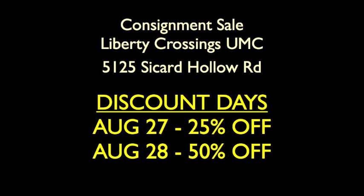LibertyCrossings.com — you can go there for details. Remember, we're in discount days now. Today, Friday August the 27th, we're 25% off. Tomorrow, August the 28th, we're going to be 50% off. We're at 5125 Sacred Hollow Road, right behind Liberty Park. Come on out and see us — we'll see you there.